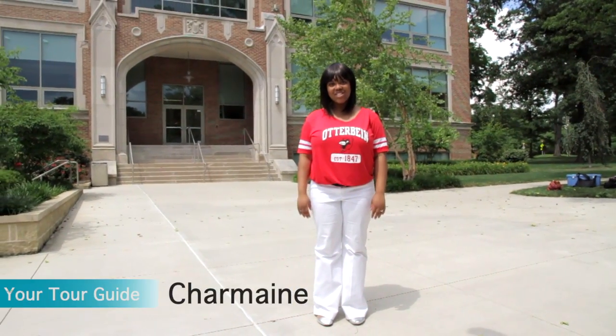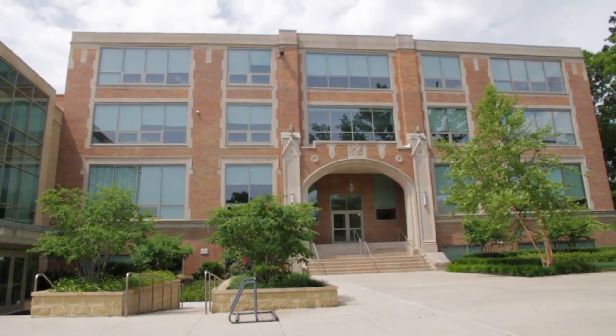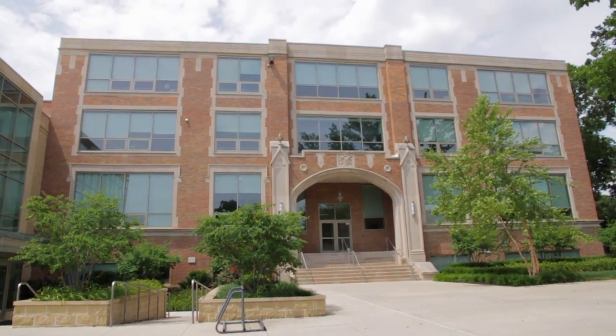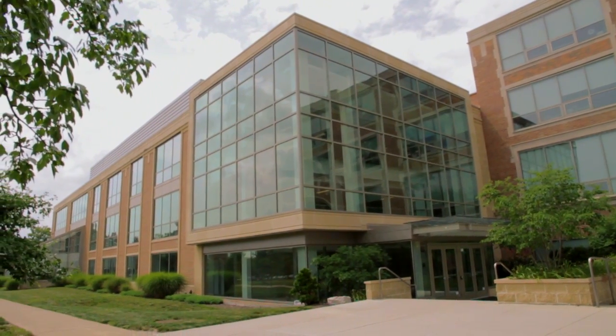Hi there! Welcome to the Science Center! Let's go take a look! Otterbein Science Center was originally built in 1919 and was known as McFadden Hall. In 1969, an addition was built and the building was then renamed the McFadden Shears Science Building.